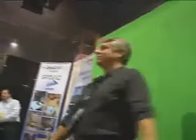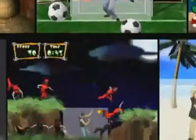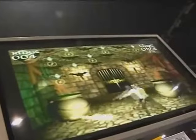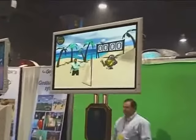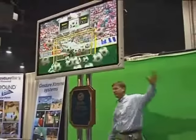GestExtreme inserts you into a video landscape and lets you interact with computer objects or icons. We have a library of games that put you right into the action. GestExtreme can replace the usual trade show booth games such as the putting green or spin the wheel, to lend an innovative, cutting-edge feel.